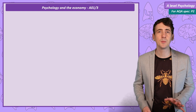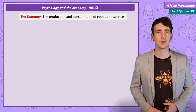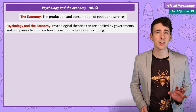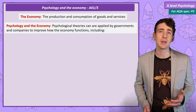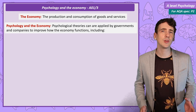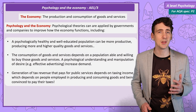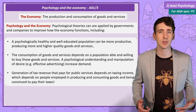The economy — a simple definition is the production and consumption of goods and services. Like any science, the lessons learnt from psychological research can be used in society by governments and companies to improve the economy. For example, if you want to produce more goods and services, it's a good plan to have a population that is well educated and physically and mentally healthy so they can be efficient employees.